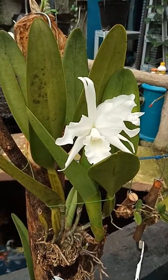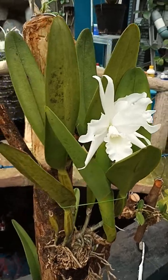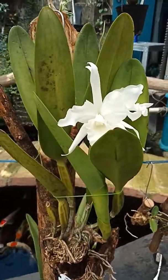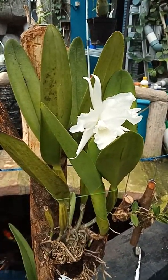Hello, how are you my friend? Thank you for visiting my YouTube channel. Today I would like to show you another collection in bloom — this is Laelia purpurata par alba.